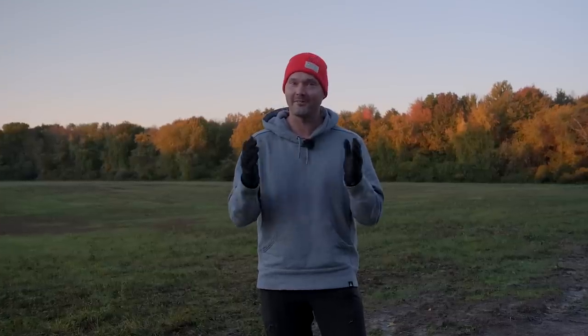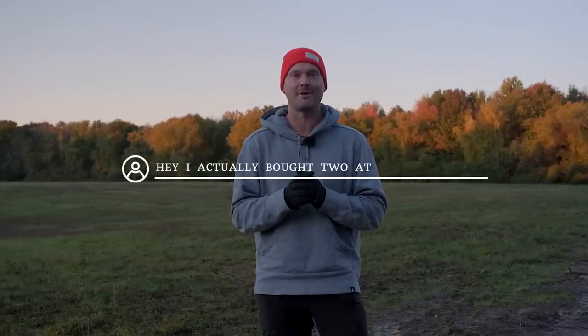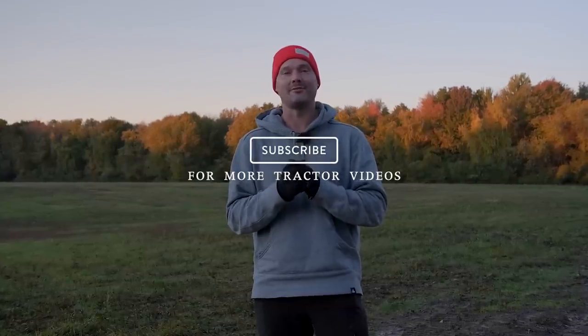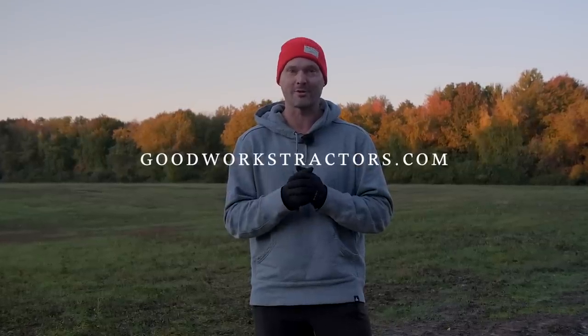If you enjoyed today's video, I'd love to get a thumbs up from you. If you have something to add to the conversation, leave a comment down below. If you want to see more tractor videos, hit subscribe. And if you want something for your tractor — the stuff we talk about in today's video — check out goodworkstractors.com.